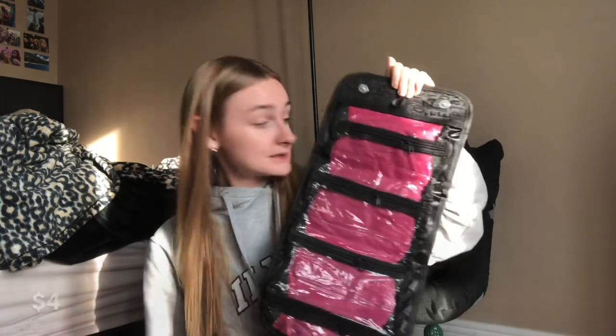The next thing I got is a travel toiletry bag. Usually when I travel I take toiletries in this big black bag that's really bulky and honestly ugly, so I felt like this would be better. It's really simple. I love that there's a good amount of compartments — smaller ones and bigger ones — so that's really nice.